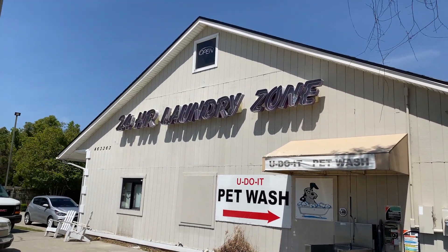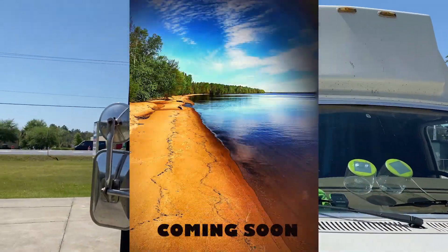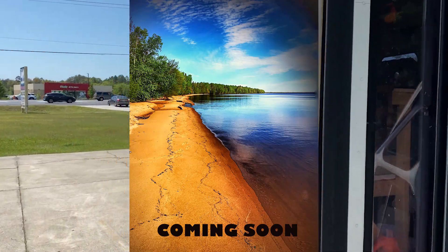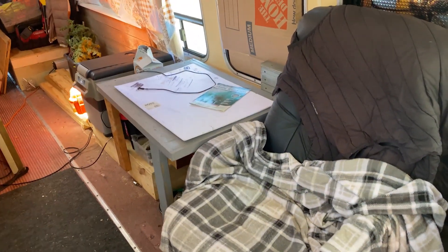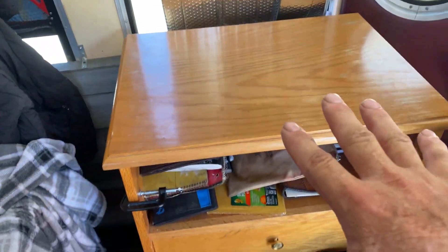I've been wearing everything I've got for so long that it just needed laundry so bad. So we're at the laundromat and it usually takes half hour, 45 minutes, so I kind of moved some things around.